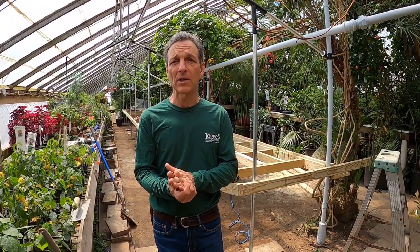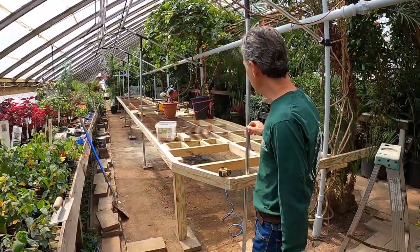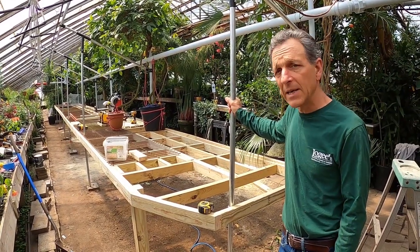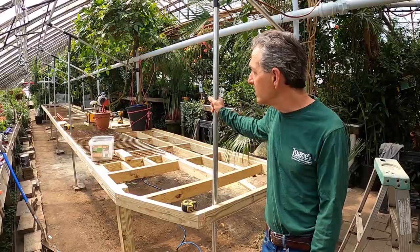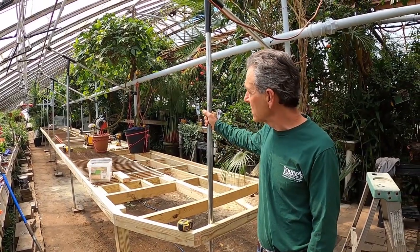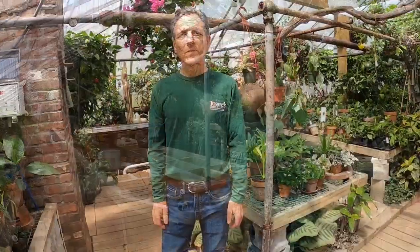We are in the coronavirus closed state and there are many things going on in the world, but at Logee's Greenhouses we are taking the opportunity to do some much-needed repairs without disrupting our customers. This is a bench in our big greenhouse that was in bad need of repair — Mike, our maintenance guy, and his crew came in and took everything out and we've rebuilt the bench and the supports so that it can go another hundred years. Thank you for watching — if you'd like to see us and get more information, reach us at logees.com.